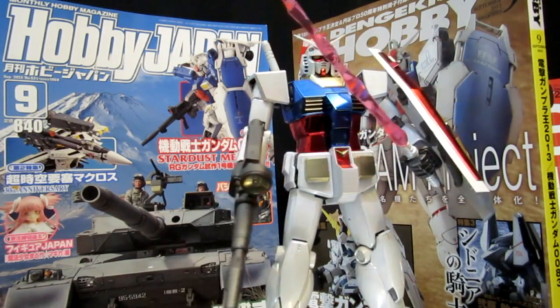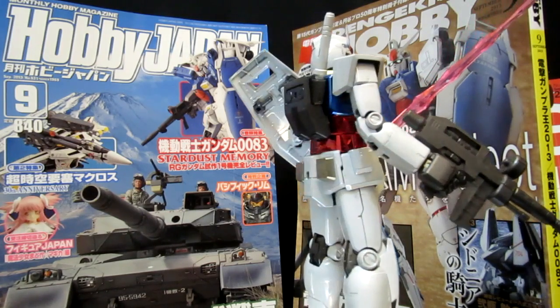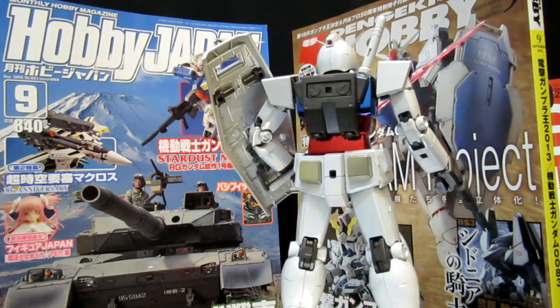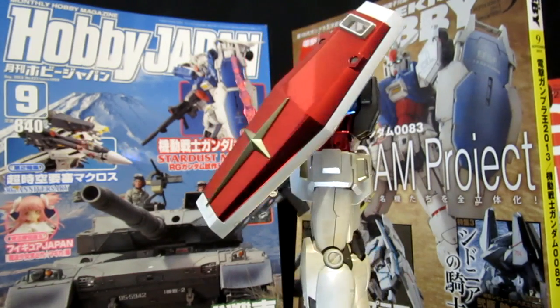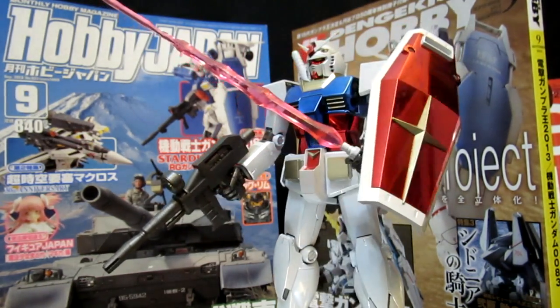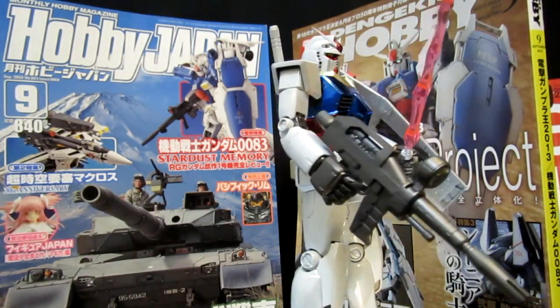Things are moving along in terms of the planning for the Real Grade Strike Freedom Gundam. A gold inner frame is going to be pretty exciting to see how that works for that B-plate. And of course, the Wing Gundam Zero — the Proto Zero EW. We're getting more and more color scans and it's looking fantastic. Yes, there are changes, but it's still going to be looking sharp.